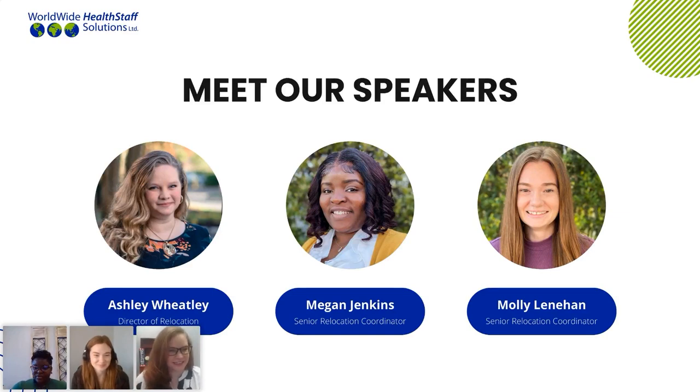Thank you so much, Megan and Molly. To begin, we are going to tell you a little bit about the housing industry, some tips and tricks that we have to secure housing. And then at the end, we're going to be having a question and answer session. So as we're talking, please feel free to jump in the chat, ask us some questions. And then at the end, we'll go through and answer as many as we can.